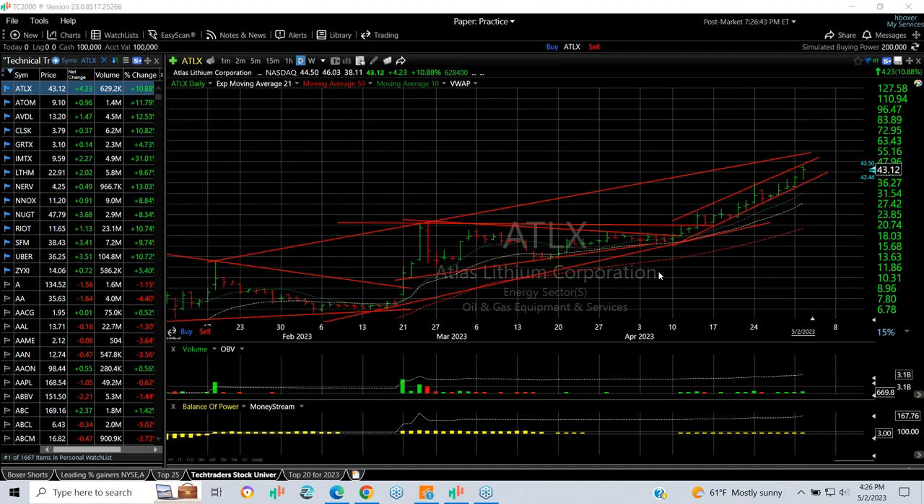ATLX continues to press higher. In the last three weeks it's gone from mid-teens to mid-40s — a triple in just about three, three and a half weeks. It doesn't look done yet because it's still targeting maybe 50 and 55 as back targets.